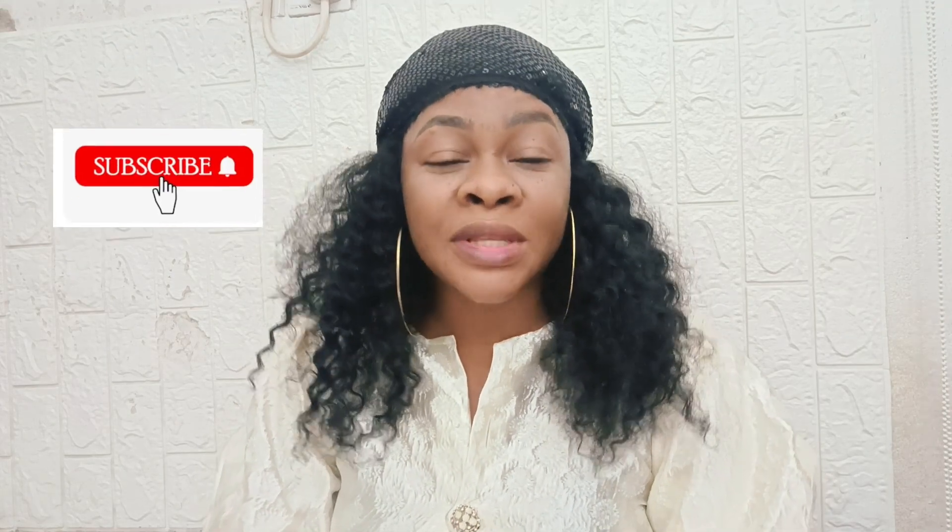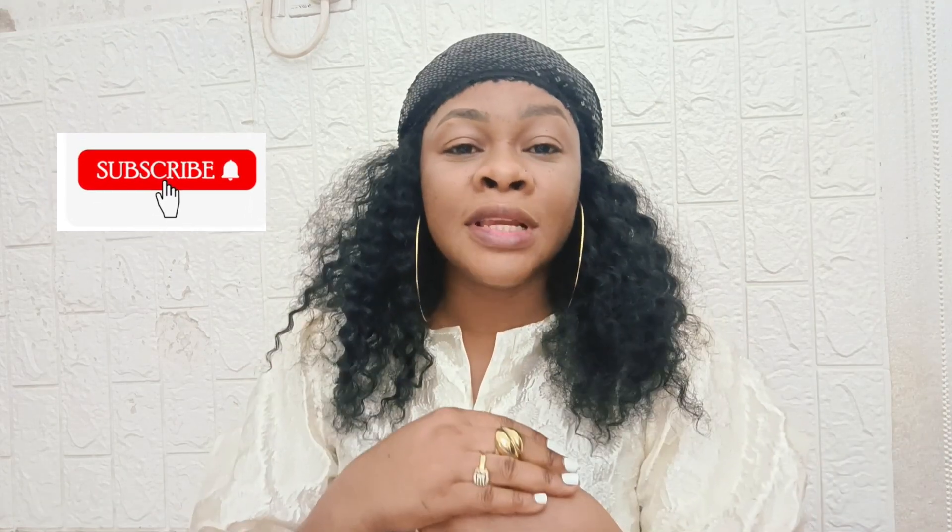Thanks so much for stopping by. On this channel I share beauty tips and also health tips. This particular one is health tips — if you're a lady or a man, you have to take this seriously because it should go a long way to help you in every area of your health. Consider subscribing if you love beauty tips and health tips, and turn on the bell so that whenever I upload videos you get notified.